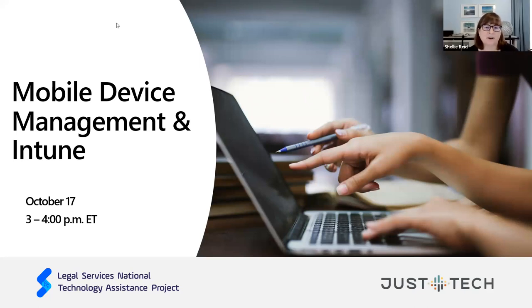Hello, everyone. It is time for our mobile device management and Intune webinar. Thank you for joining us. My name is Shelley Reed. I am the manager of the Legal Services National Technology Assistance Project, and we're happy that you've joined us today. I'm going to turn the presentation over to Tony Liu, and they're going to give you introductions on everyone speaking today. Let's get started.